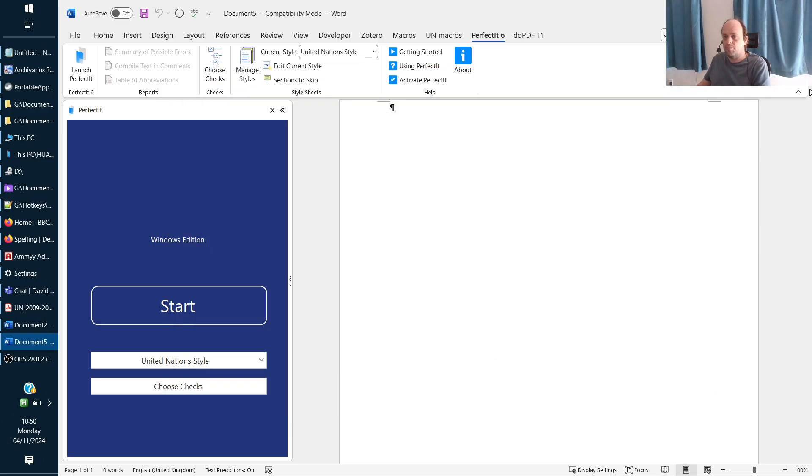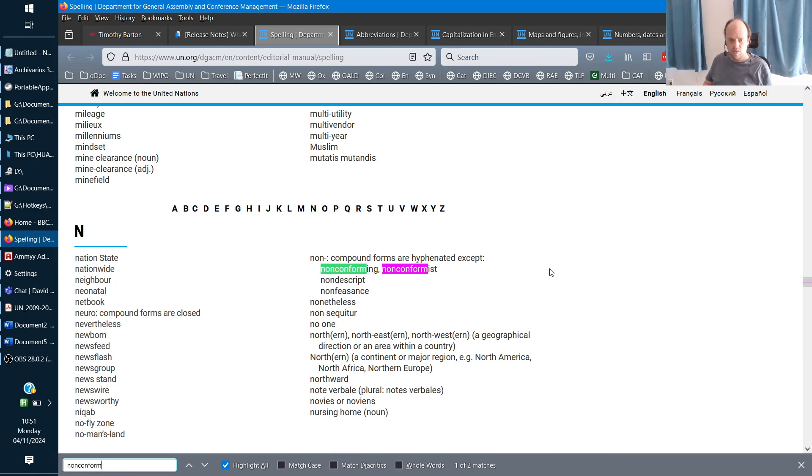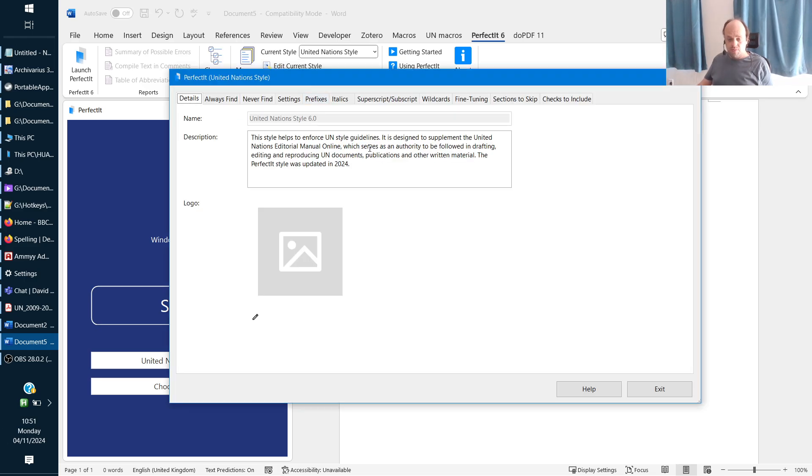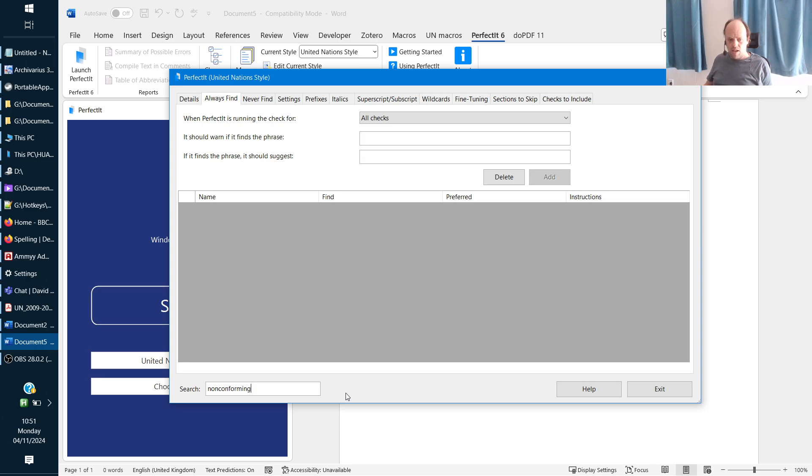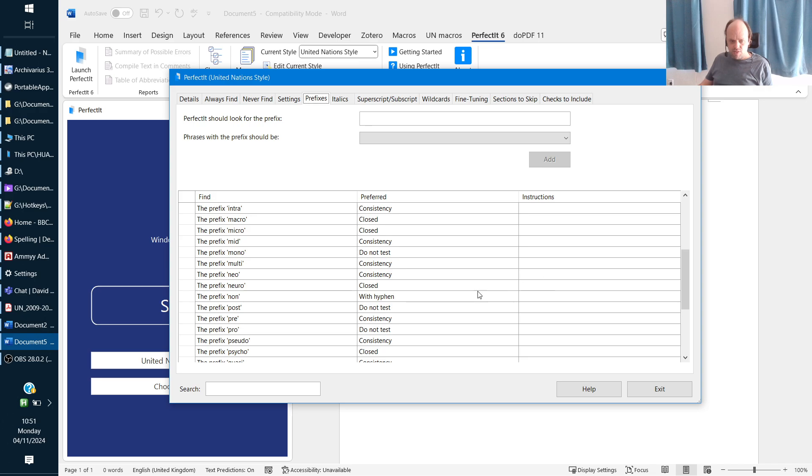We've also got 'non-conforming,' which should always be written as one word. But if we go to edit the style and type 'non-conforming,' we see 'non-conformist' is in there but not 'non-conforming.' The prefix rule says to write it with a hyphen, so PerfectIt is actually going to flag 'non-conforming' written correctly as one word and tell you to hyphenate it — which is the opposite of what you should be doing.